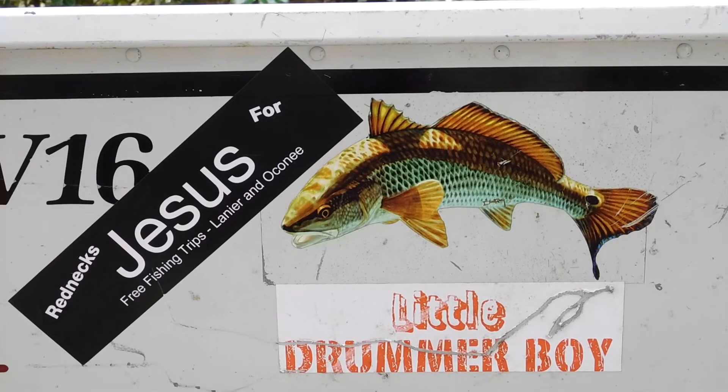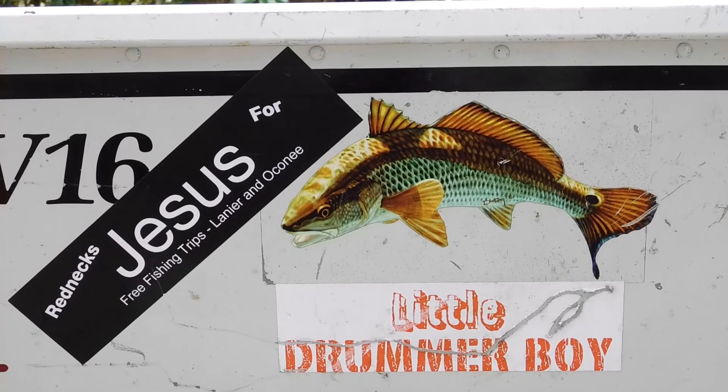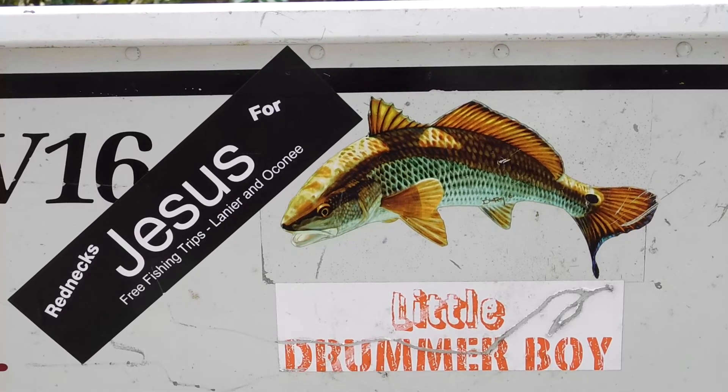I want to mention that the fishing trips this year are sponsored by Rednecks for Jesus, which is a Christian ministry. Due to their sponsorship, I don't need to ask guests to share expenses, and in fact the ministry requires that I don't accept any kind of payments at all. So all you need to bring is your fishing license and whatever personal items you need to be comfortable on the boat — insect repellent, sunscreen, that kind of thing.